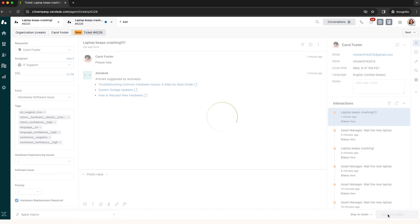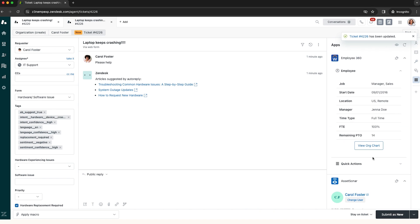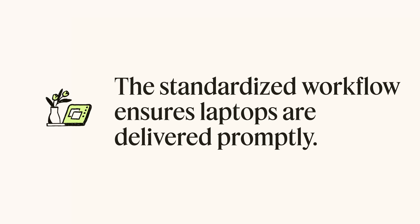With just a few clicks, Jessica submits a request for a new laptop, assigning tasks to the asset management team who uses an integration with AssetSonar to manage all hardware and software assets. The standardized new laptop request workflow ensures all critical steps are completed and that Carol receives her laptop promptly.